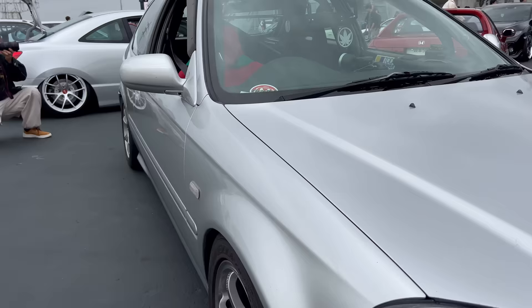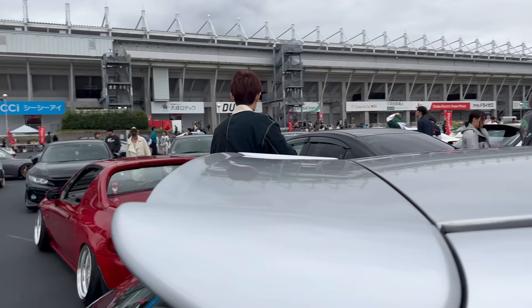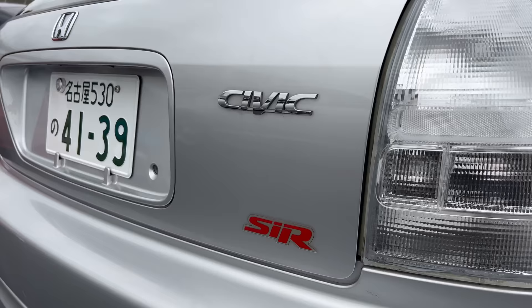Somebody went through the trouble of putting a whole USDM bumper on their car. I'm so mind blown, guys. You guys get it - this is the vibe over here. You know, just a lot of US style stuff, but you just kind of get this mashup of USDM and JDM.